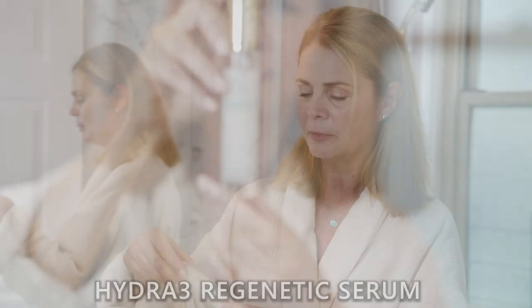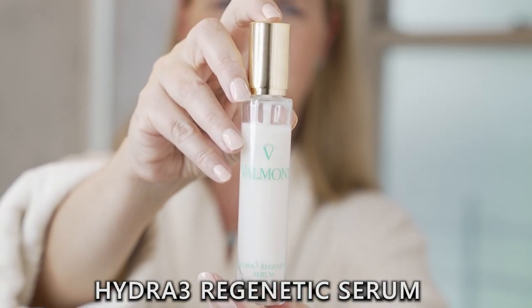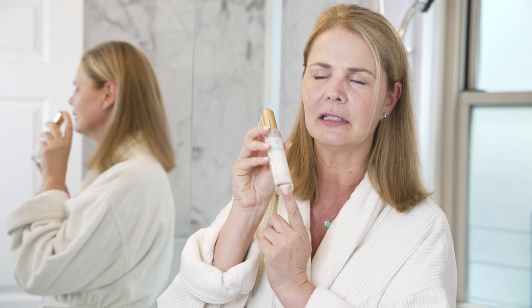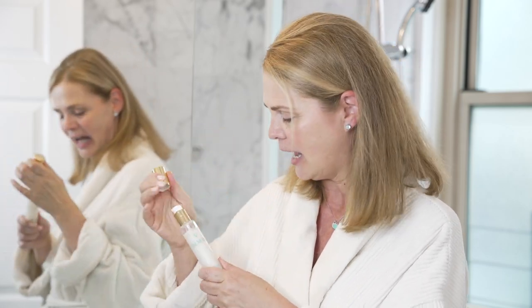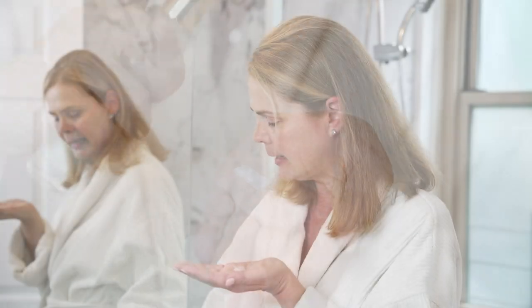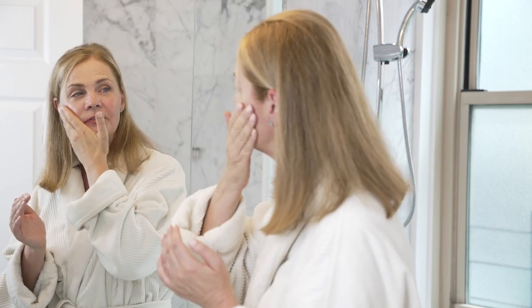The next step after your toner is the serum. This is the Hydra 3 Regenetic Serum — again, my French isn't perfect — but it's hydrating, luxe, luxe, luxe, and has hyaluronic acid in it. You probably need about three to four pumps. Just so luxurious, so beautiful. I'm going to put some of this into my skin.